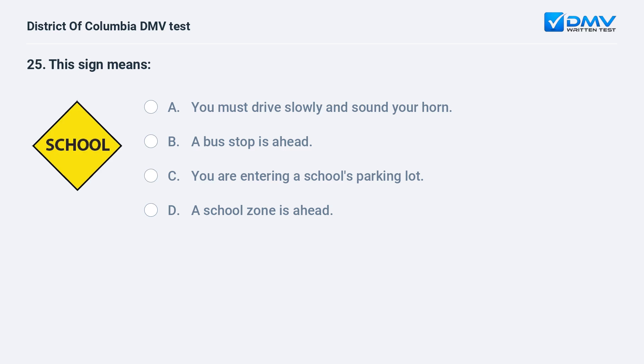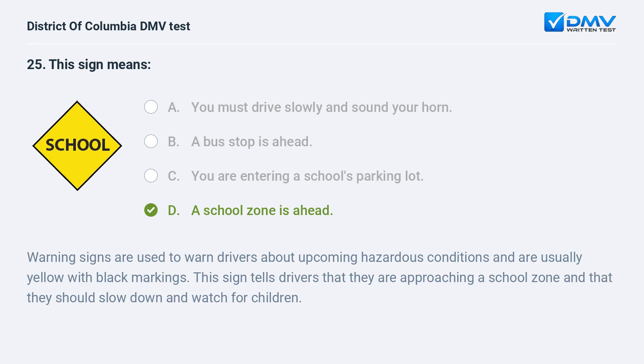This sign means: A. You must drive slowly and sound your horn. B. A bus stop is ahead. C. You are entering a school's parking lot. D. A school zone is ahead. The correct answer is D: a school zone is ahead. Warning signs are used to warn drivers about upcoming hazardous conditions and are usually yellow with black markings. This sign tells drivers that they are approaching a school zone and that they should slow down and watch for children.